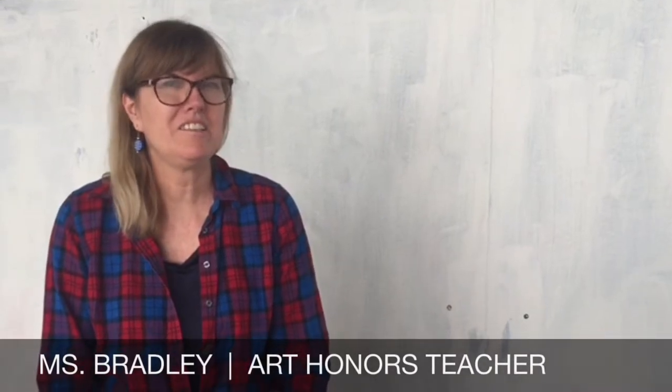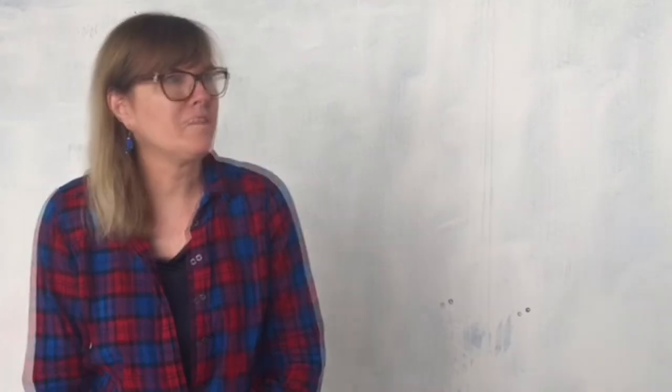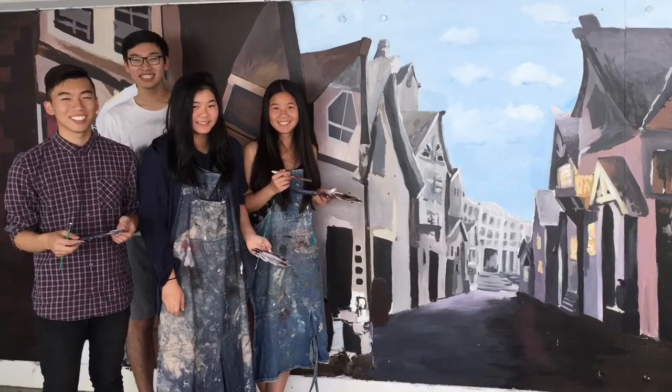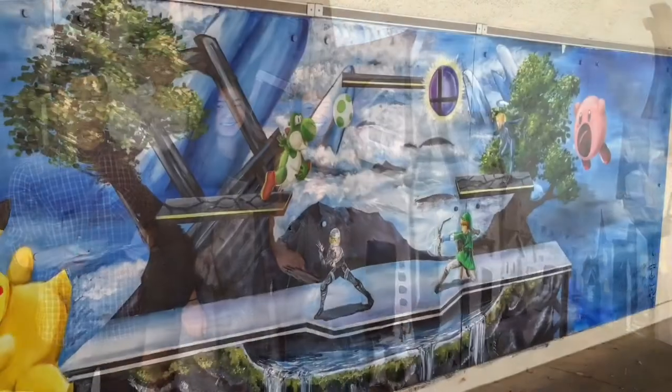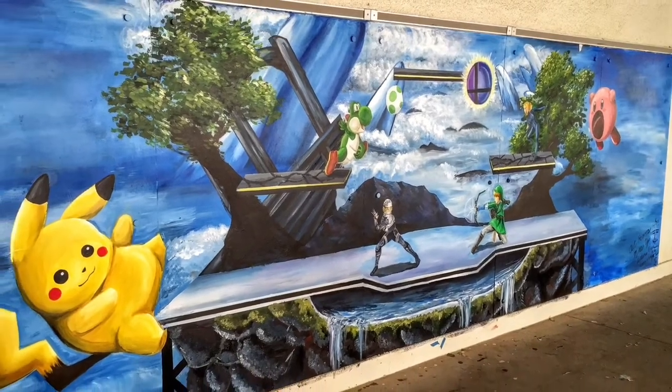It actually goes back to the 80s. Nancy Cullen, an art teacher, had murals around the campus, but they were more themed for the subject matter that they were located near. There was a remodeling in the 90s, and that's where we have this size that we have now. And then the themes changed, and they were more what the students came up with.